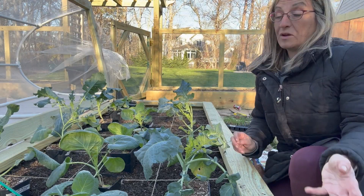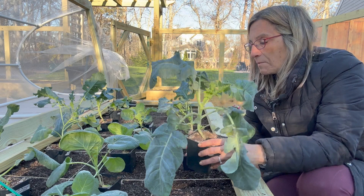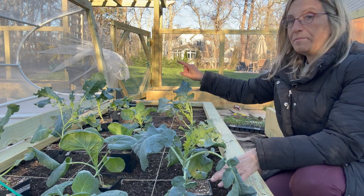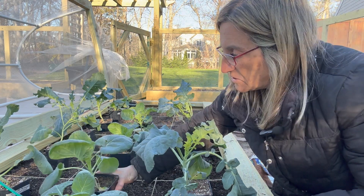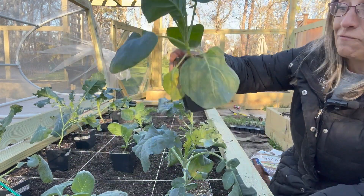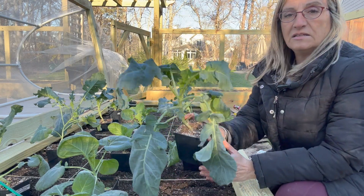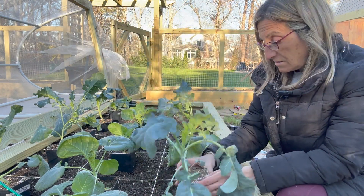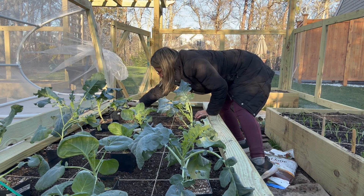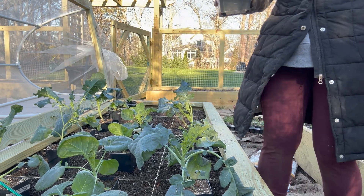I'll tell you the varieties I'm growing. I'm growing mostly Waltham broccoli. I did have a ton of Marathon broccoli but those mysteriously all died except for one. For the Brussels sprouts, I'm doing Green Gem Brussels sprouts — you can see they're very ready to go in the ground. And the broccoli looks like little trees, ready to go. The cabbage is smaller — the variety I'm growing is Golden Acre cabbage.